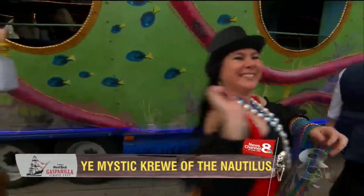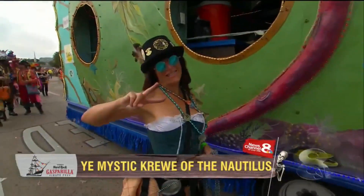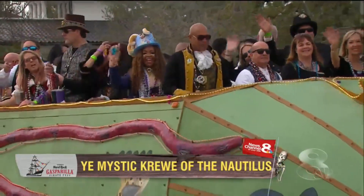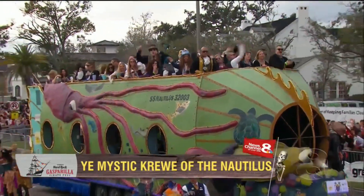This float is a replica of the Nautilus submarine with a 3-D coral reef. It's got a life-size underwater diver, a giant eel, and a 3-D squid that appears to be wrapped around the sub.